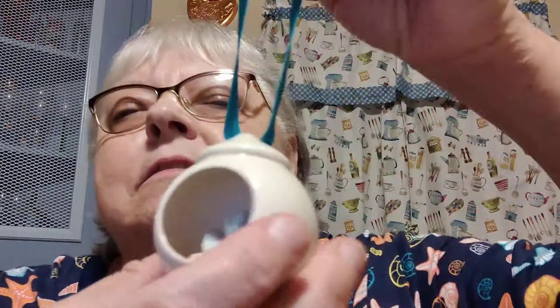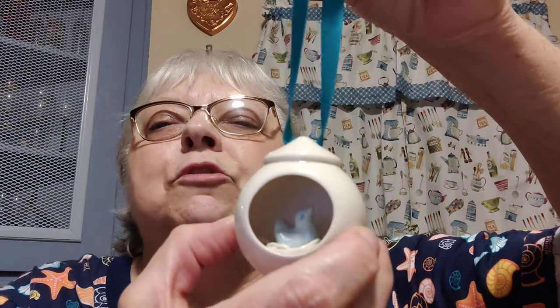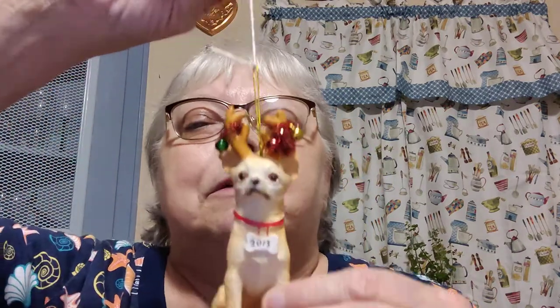I got this porcelain ornament with a bird on a nest inside — I couldn't read the sticker on the bottom because my magnifying glass is cheap. It has a pretty teal ribbon through it — I thought that was very special. Then I paid 25 cents for a chihuahua ornament — we have a chihuahua miniature pinscher mix, so that one is for me to put on my tree. I'm going to try to cover the year on it and put his name on there.